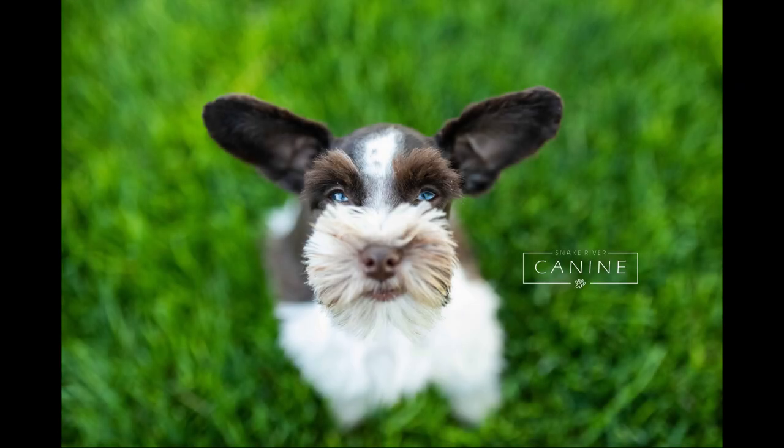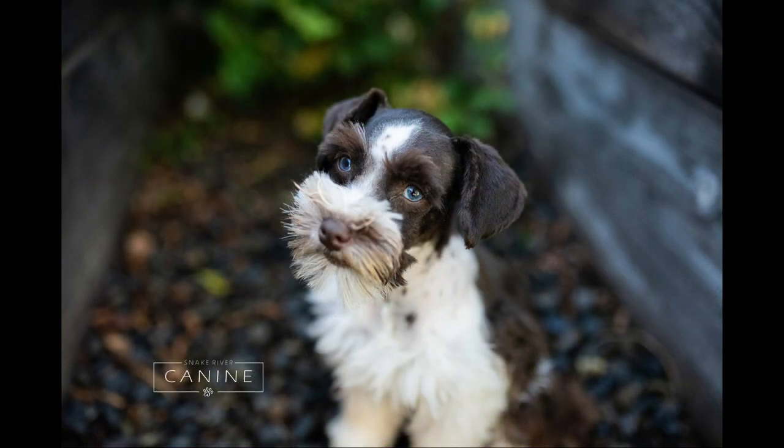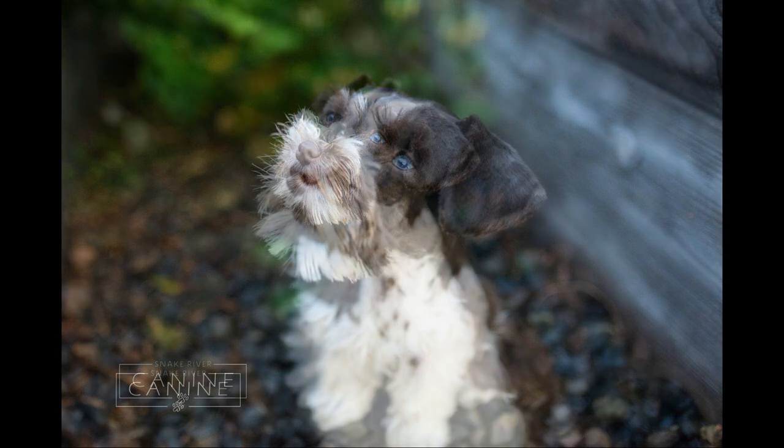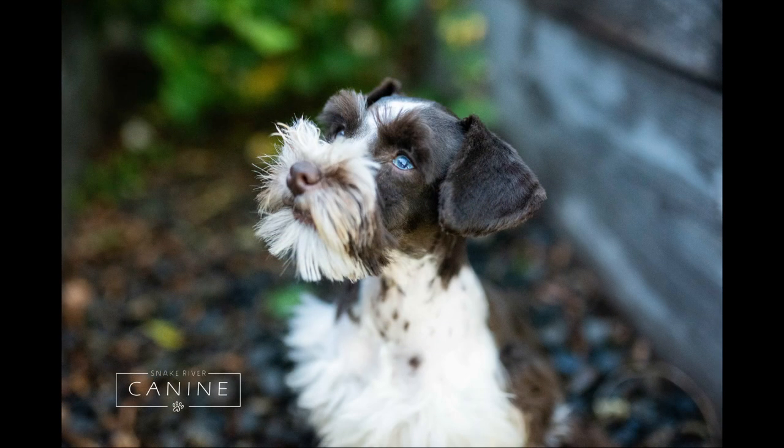Hey everyone, this is Lanny with Snake River Canine. I want to show off our beautiful boy Finn. This is a really awesome video so please stick around to watch the whole thing. Finn is available through our unique and amazing puppy training program. This is a socialization video — he is one of our older puppies so we focus a lot heavier on socialization, and Finn is doing so great.